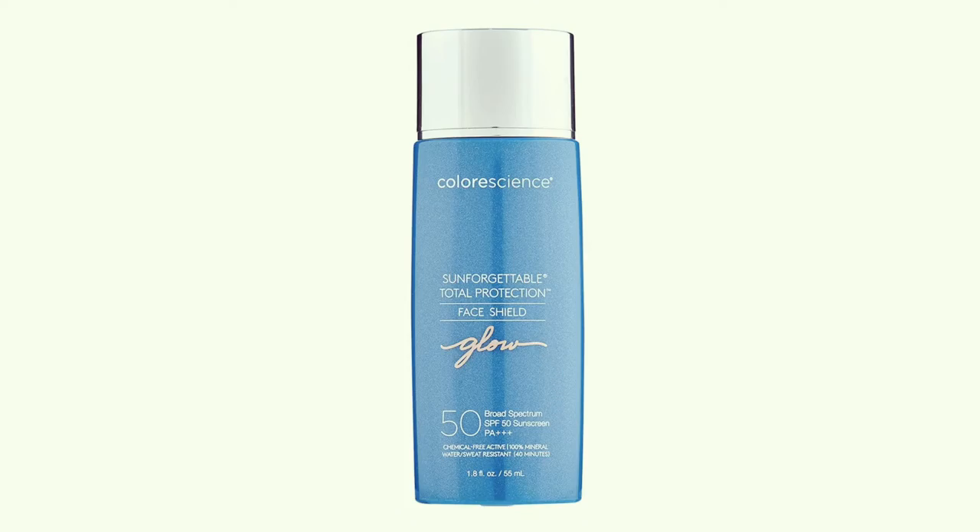If you want to know the best SPFs to wear this summer, you have come to the right place. We have Classic, Flex, Glow, and Bronze, and we're going to be going over all of them right now. So if you are undecided on which one to get or you just want to see them in action, this video is for you.